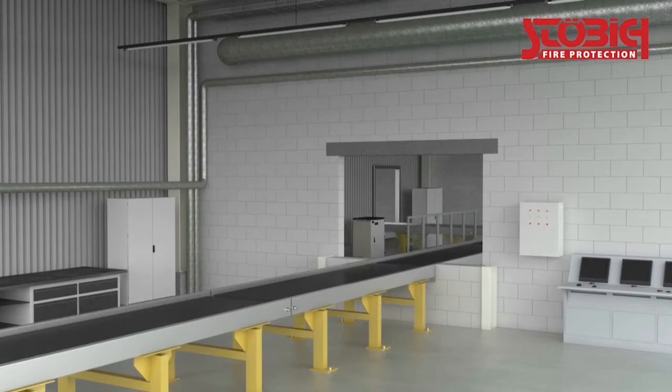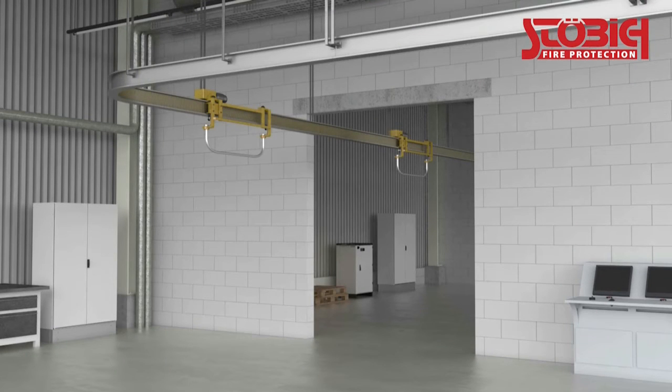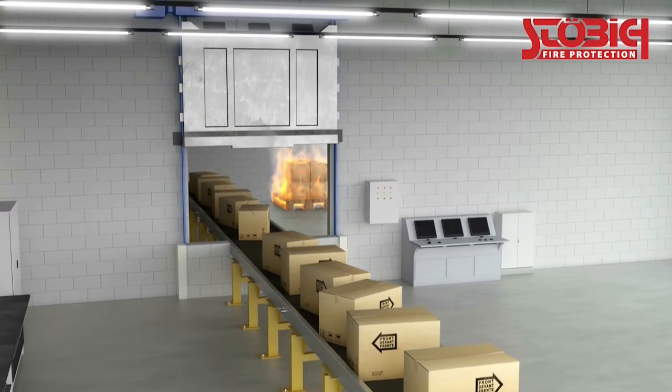Modern conveyor system closures offer a reliable sealing for almost every structural situation. The choice of an appropriate fire protection solution depends basically on the type of conveyor technique. Besides this, the size of the opening and the space conditions around the opening also play an important role.